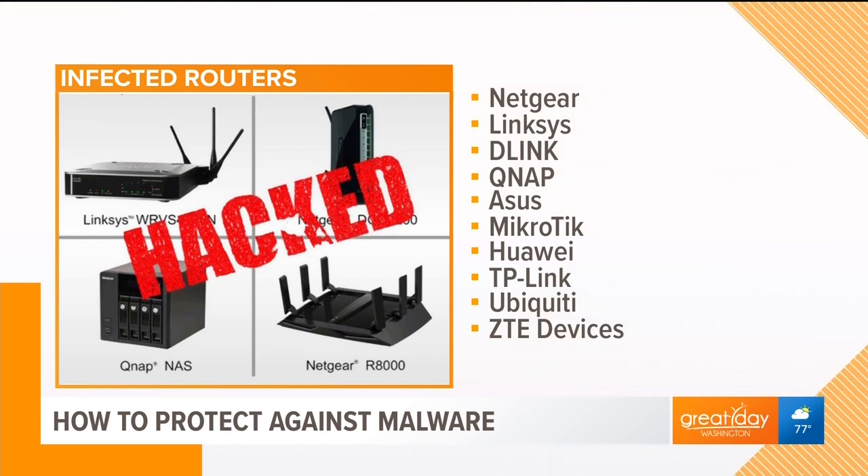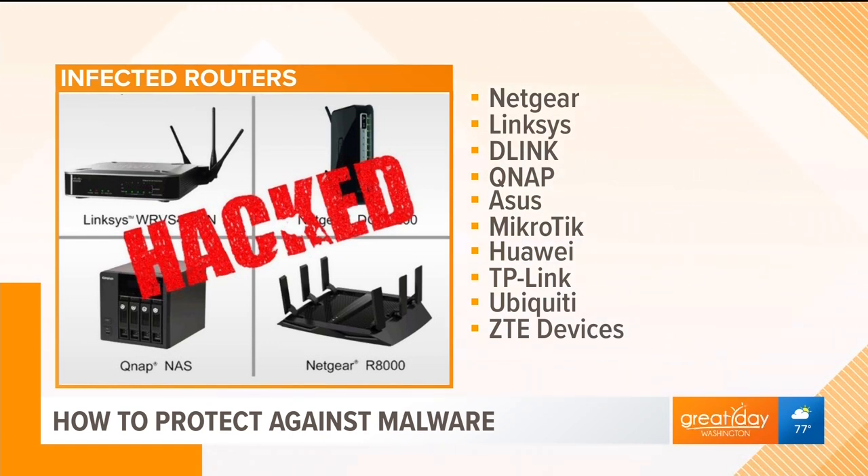We have the list on our screen — tell us about it. The list covers very popular routers: Netgear, D-Link, Linksys. Those are the big popular ones that you really want to avoid.